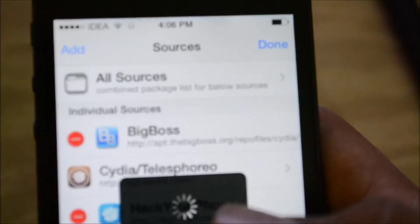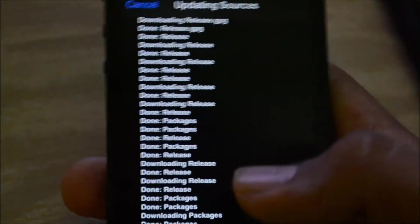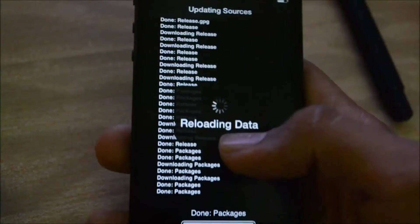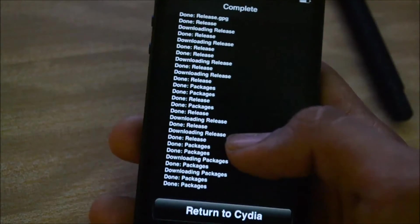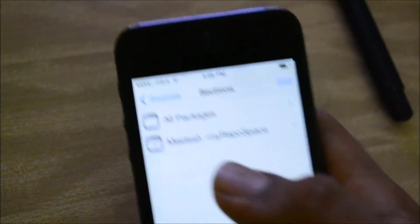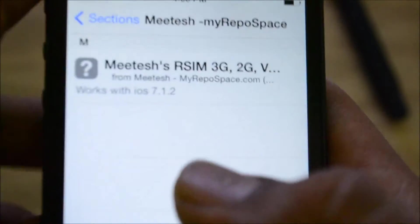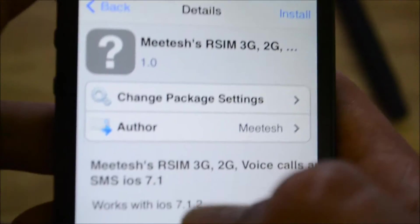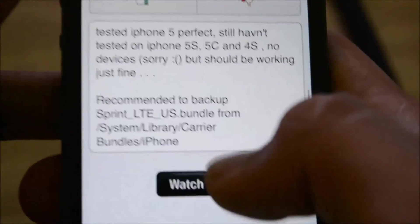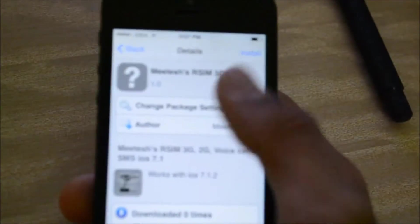As you can see, you have to type in this and it'll show you something like this. The phone has already caught signal, but right now I can only make calls — I can't send messages or have 3G. After installing this hack, everything's going to work. You click on it and there is the Mitesh RSIM 2G/3G voice calls and SMS package. It works with iOS 7.1 and 7.1.2. You can see the instructions. I've made it, so I know everything about it — everything's good, nothing's bad.